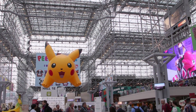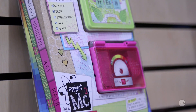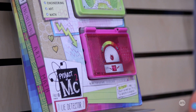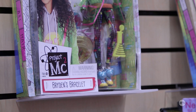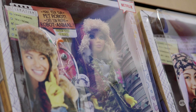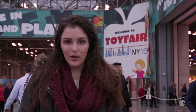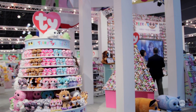Hi guys, this is Valentina Palladino for Ars Technica and we're here at the 2016 New York City Toy Fair. Obviously this is kind of a kid's dream to be here. We've seen a bunch of really cool toys, many of them science related, a lot of them STEM encouraging, and many of them geared towards young girls which is really great to see. We wanted to show you some of the coolest ones that we found and of course a lot of the traditional toys as well.